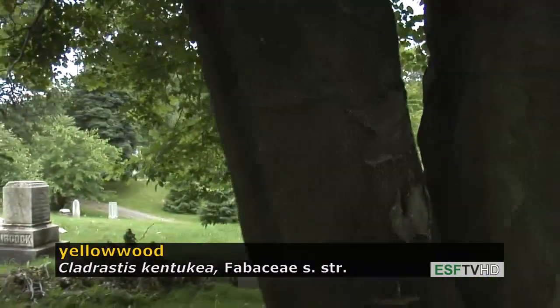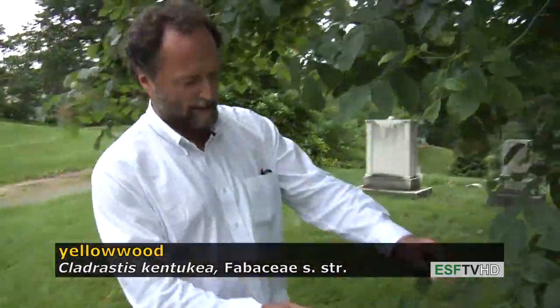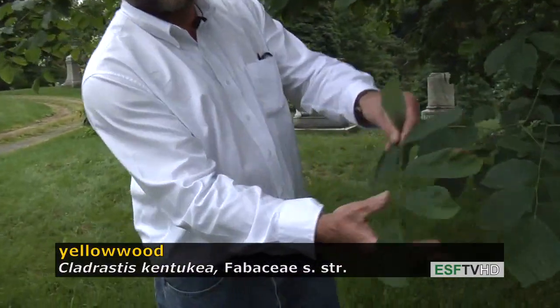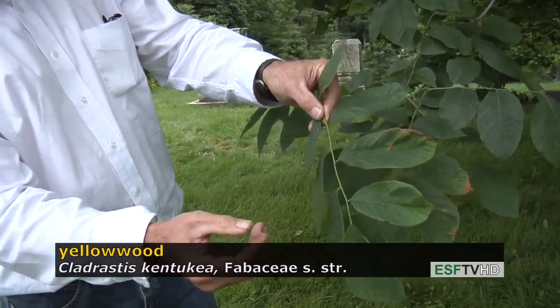The leaves are very distinct and are actually much larger than they initially appear. They are pinnately compound, so this is just one leaf consisting of many leaflets, and in the fall those leaflets become a beautiful golden color.